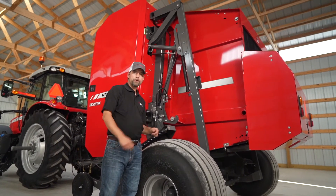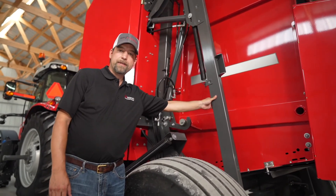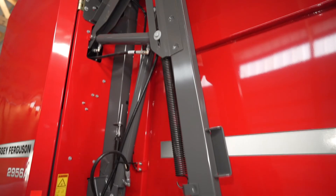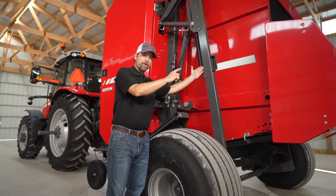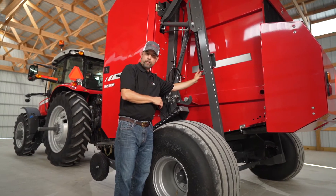Optional with all 2900 series round balers is a hydraulic kicker, like we have here, or a spring-loaded ramp. The nice feature of the hydraulic kicker is it has positive action when pushing the bale away from the baler while your tailgate opens and closes. It also automatically breaks away, so if the kicker comes up before the bale comes out of your chamber, you can just drive forward and it will automatically reset itself — no shear bolts to worry about.